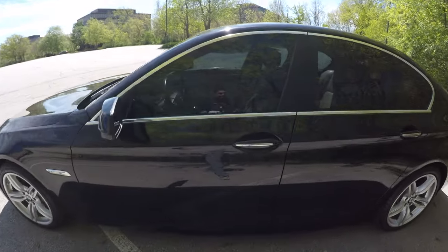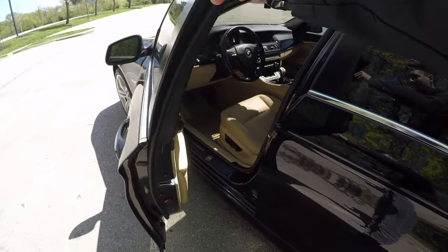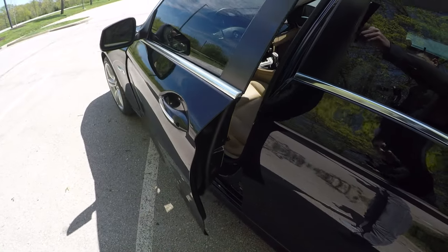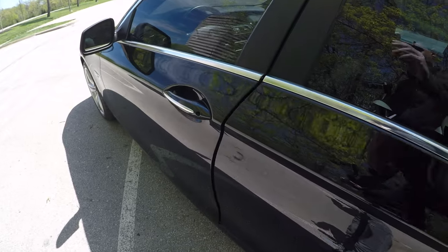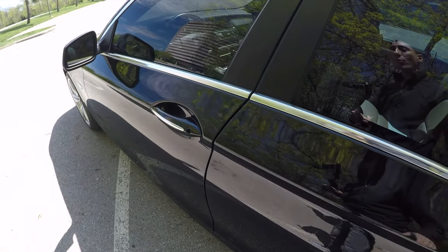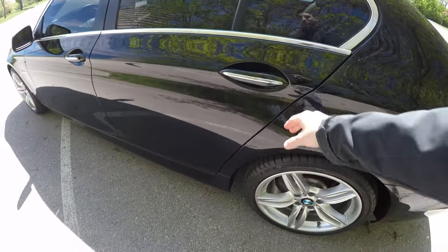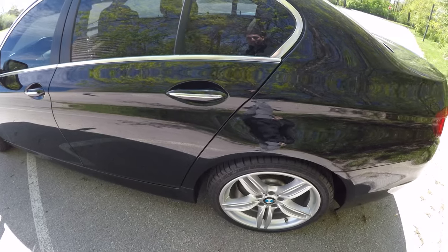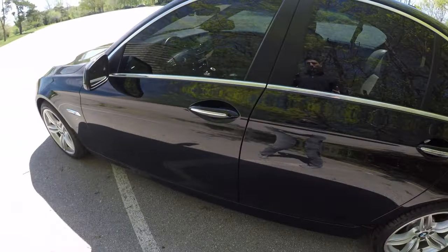One feature I really like is the soft-close doors. It adds complexity to the door hinge mechanism but once you have it you can't go back. You don't have to slam doors anymore — it's especially useful when you're pulling groceries out and just need to push the door shut. You just let it glide closed on its own, and it takes care of the rest.